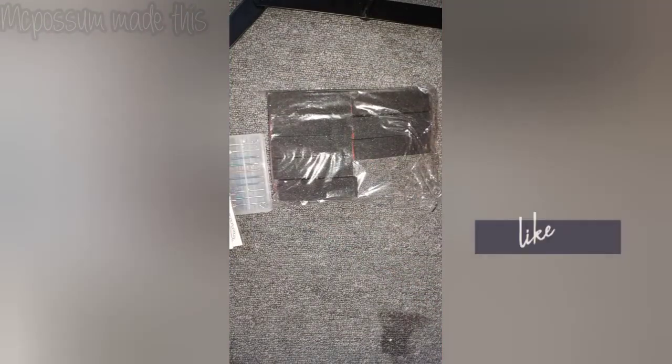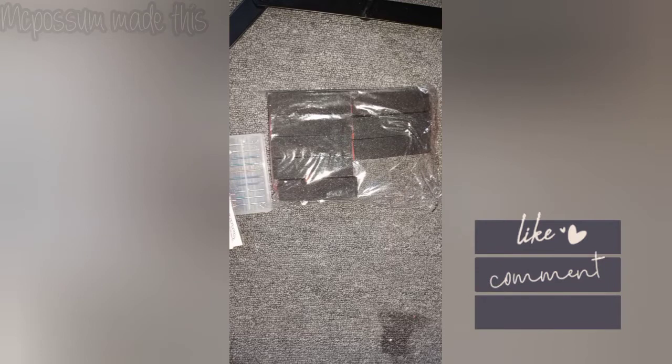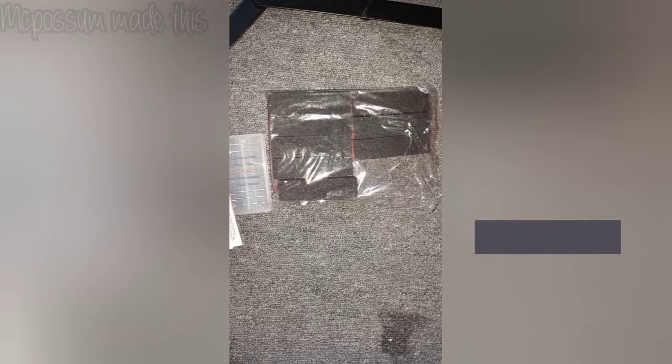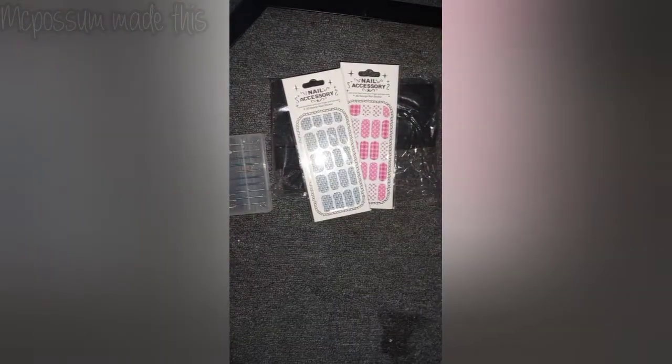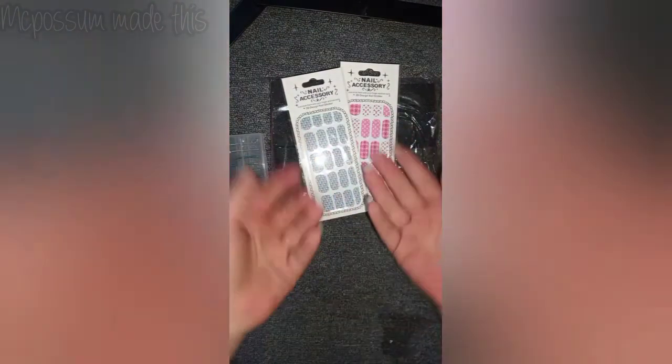I also got a bunch of buffing blocks. I gave a couple to my kid to use on his wood projects — he likes to take unique sticks that we find, sand them down, and create swords out of them. I'm planning on sending some to a friend, and the rest I'll add to the ever-growing giveaway pile, along with the name-brand nail stickers.